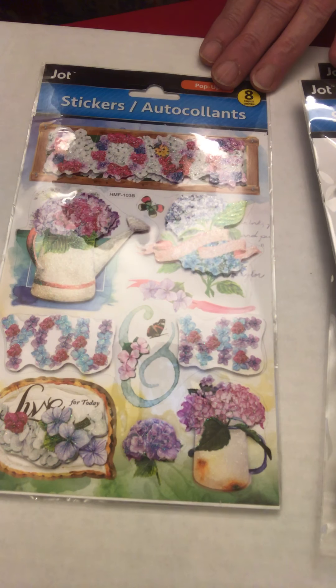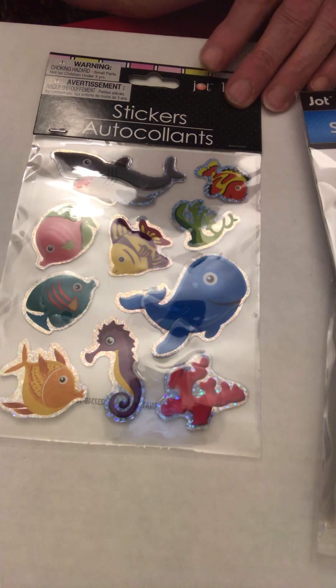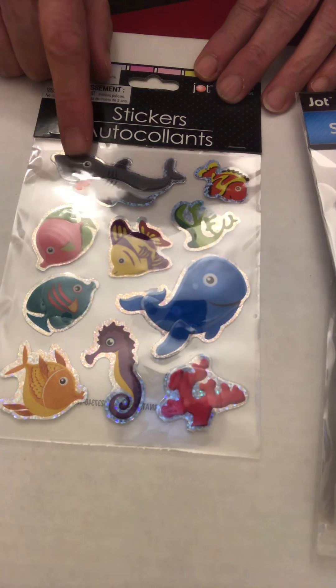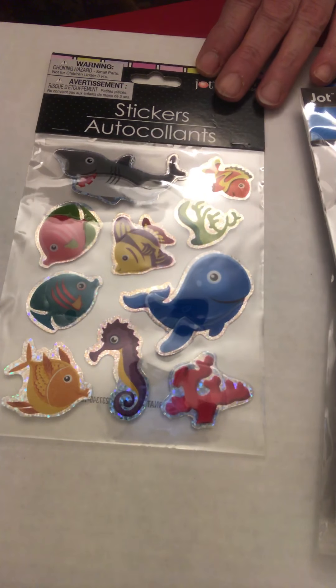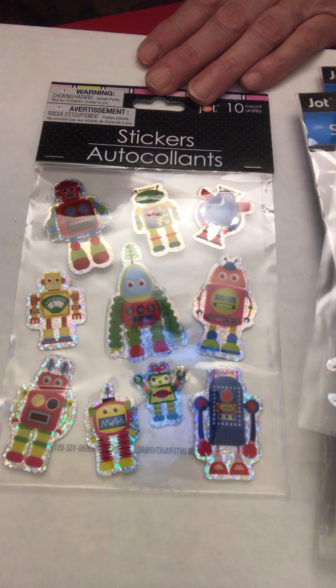Here's another pretty one. Here are some more fun sparkly stickers — these are all sea animals, and look at the wonderful shark! There we have some robots, and I do have another set of robots as well.